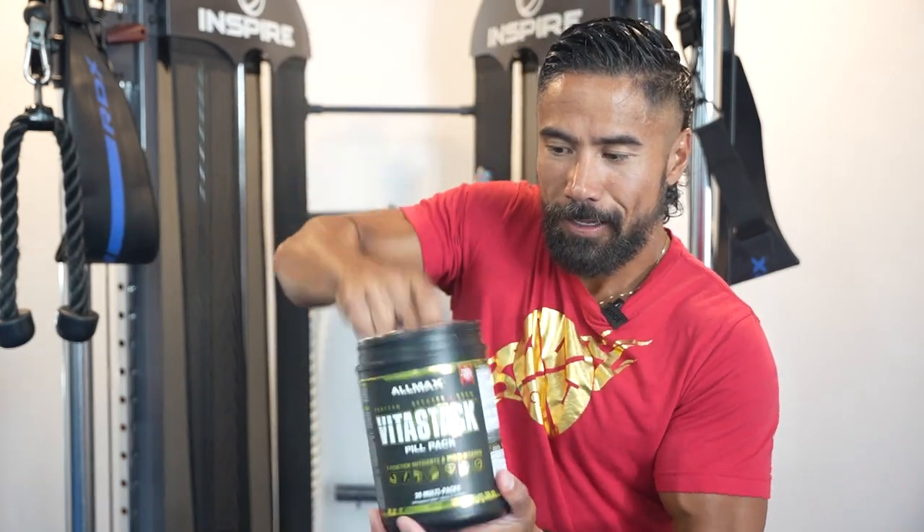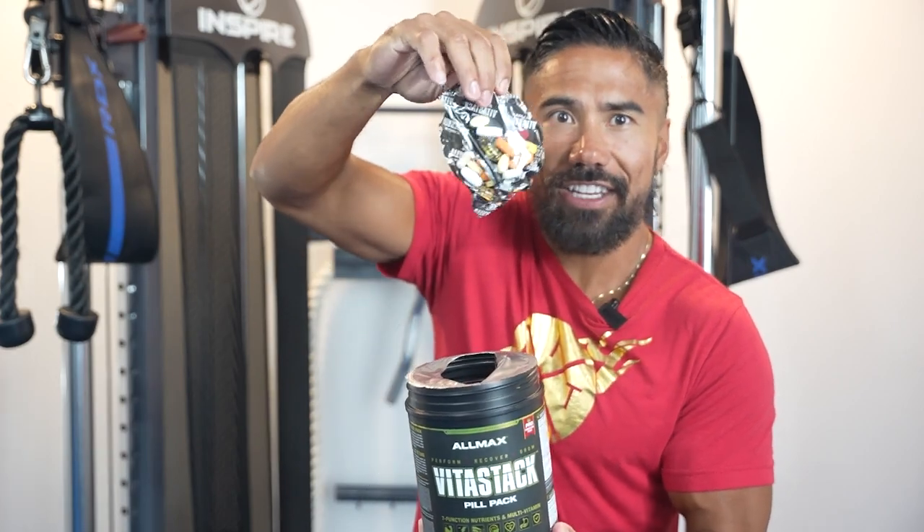VitaStack — everything that you need. So unlike your typical everyday multivitamin, VitaStack is specifically formulated to meet the unique needs of all the Fit Club members and anybody that's involved with fitness. Because I understand that you push your body to the limit and you expect more from yourself than the average person.